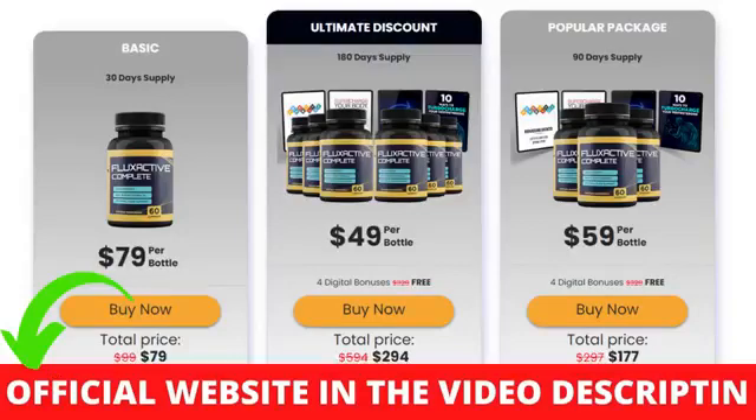I wanted to record this Flux Active Complete review first to tell you to be careful with the website you are going to buy Flux Active from, and also, if you do buy the product, do the exact treatment — take it seriously. Remember to keep in mind that your results will be very different from any other person because your organism acts in a very unique way. I really hope this video helped you and I also hope that Flux Active actually helps you a lot to improve your life and enjoy the many other benefits that this product promotes.